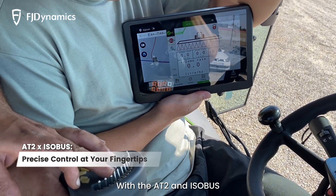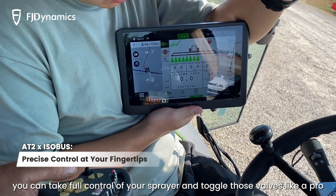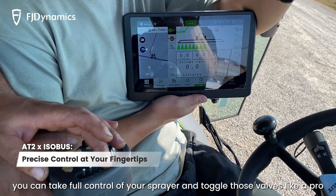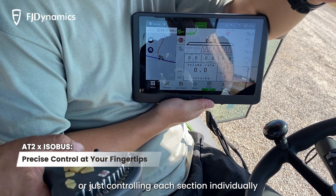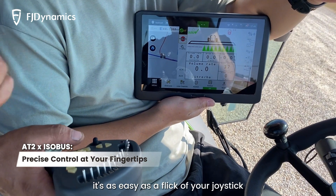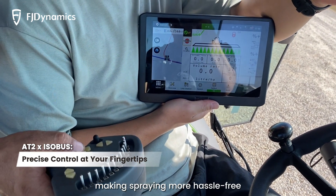With the AT2 and Isobus, you can take full control of your sprayer and toggle those valves like a pro. Whether you're switching everything on at once or just controlling each section individually, it's as easy as a flick of your joystick, making spraying more hassle-free.